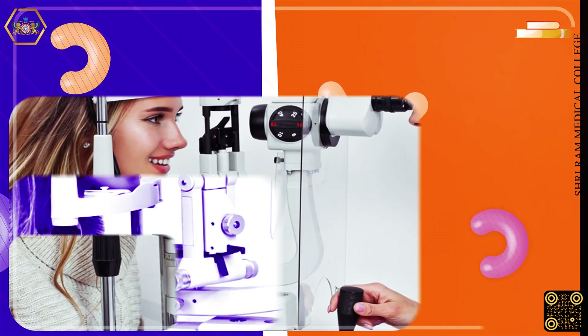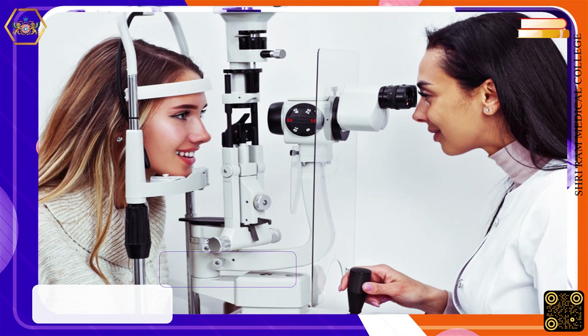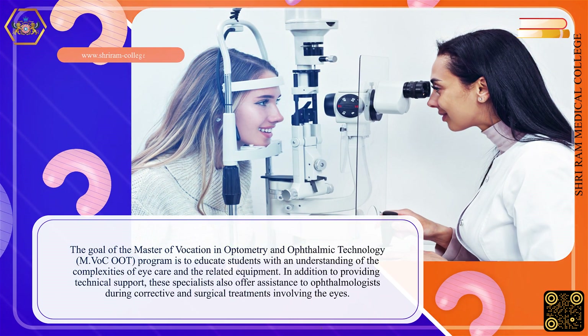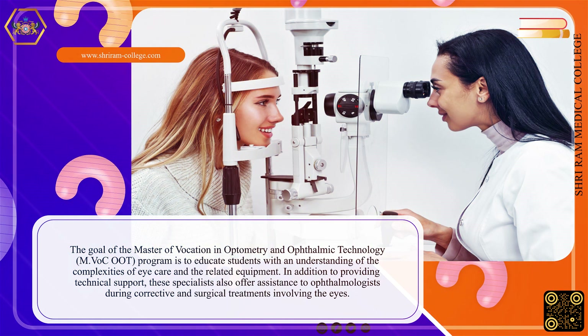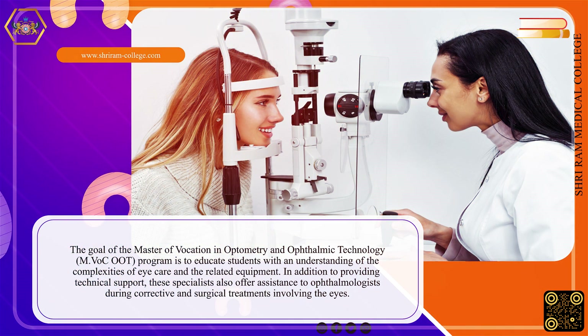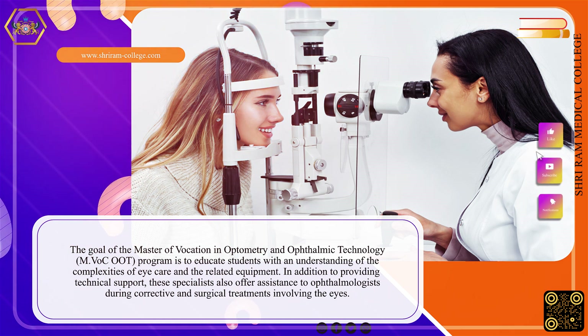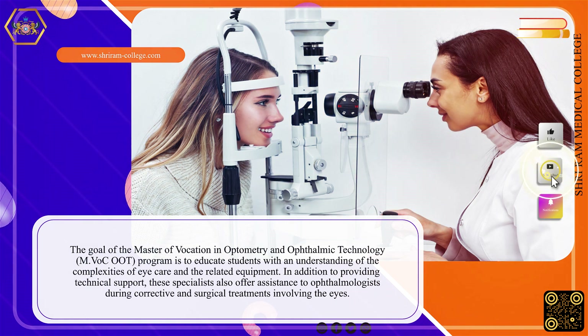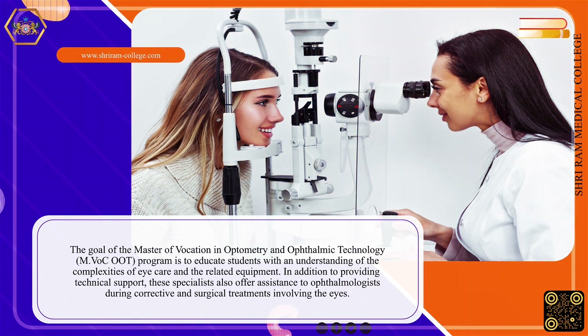The goal of the Master of Vocation in Optometry and Ophthalmic Technology program is to educate students with an understanding of the complexities of eye care and the related equipment. In addition to providing technical support, these specialists also offer assistance to ophthalmologists during corrective and surgical treatments involving the eyes.